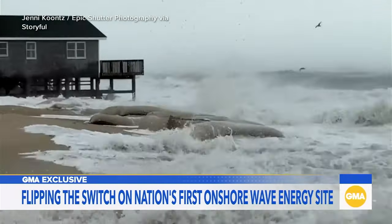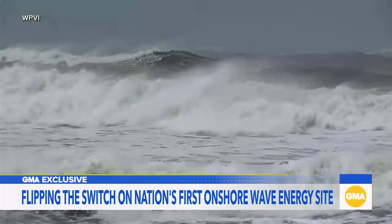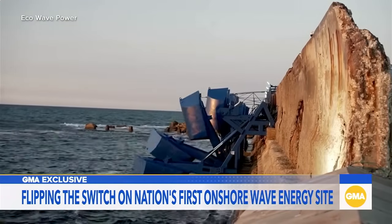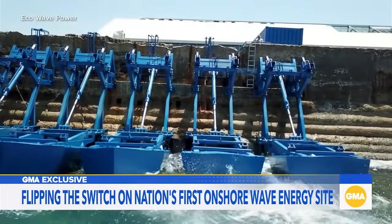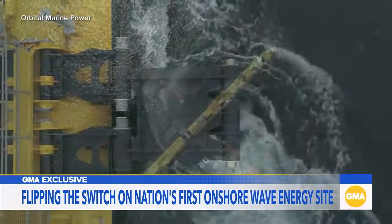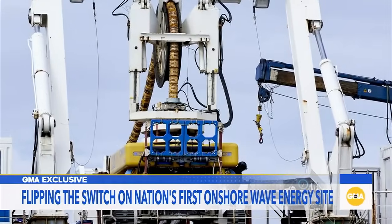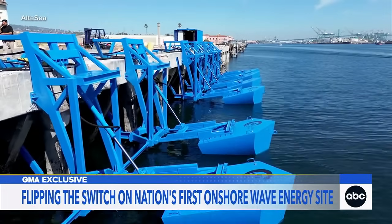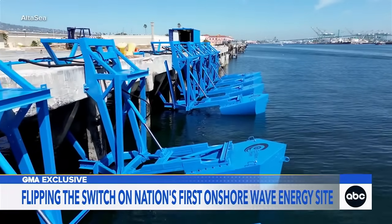We just watched as the power of Hurricane Aaron's waves flooded parts of the east coast. But what if we could harness that energy and make it into electricity for our homes? Tidal and offshore wave energy projects have been popping up from Scotland to just off the Oregon coast. But this morning we are giving you an exclusive look at the first onshore wave energy site in the United States.